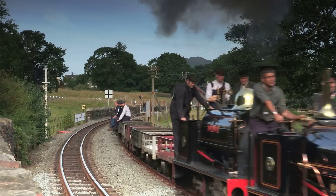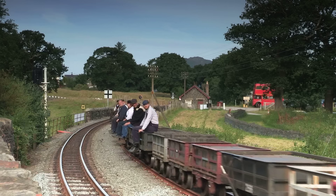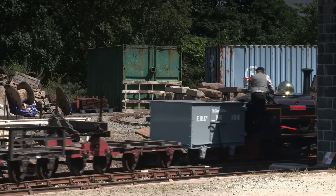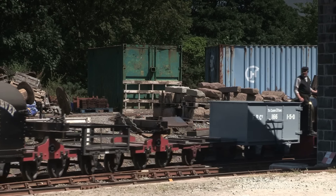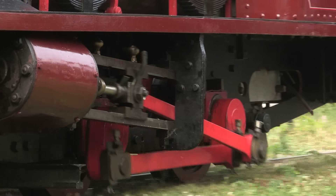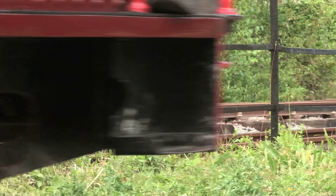It was also possible to raise steam on one of these in 45 minutes, under the right circumstances of course. Fires were cleaned out but rarely dropped altogether, so at the end of a day's work these engines were being put to bed with 20–30 psi still on the clock. But don't worry — they needed 50 psi before they could run away.